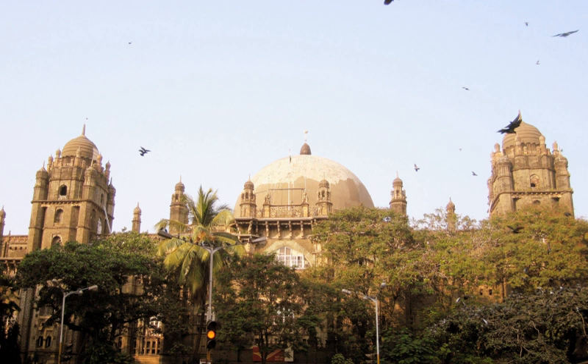Black basalt, with a dressing of yellow Kurla stone and white stones from Drangdra, are the predominant materials used. The building has an area of 120,000 square feet (11,000 square meters) and replaced the Central Telegraph Office at Flora Fountain as the new GPO. The chief feature of the architecture is an ethereal central hall which rises up to the Great Dome.